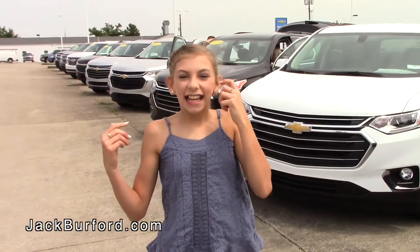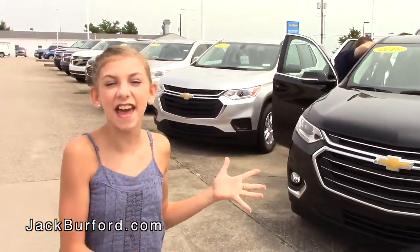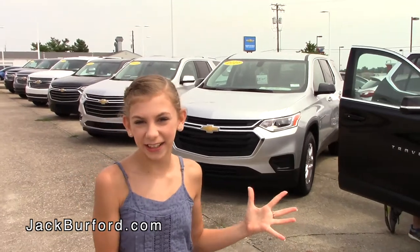Okay guys, now make sure on your way back to the service department, you check out all of these fantastic 2019 vehicles.